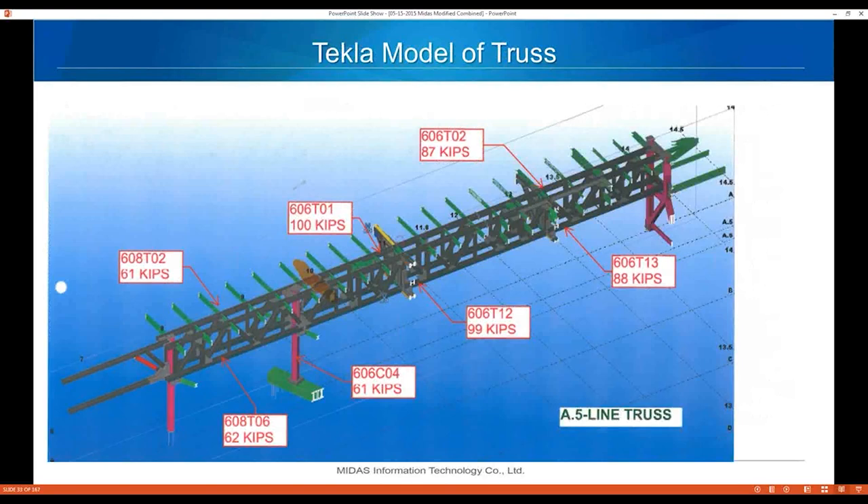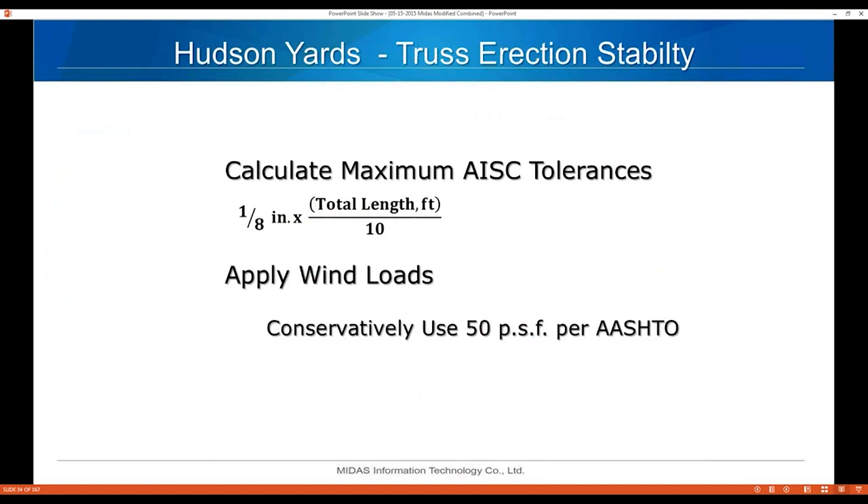Here's the Tekla model showing the weight of individual pieces: one section weighed 88 kips, another 99 kips, another 62 kips, and the columns are about 61 kips. For erection stability, the maximum fabrication tolerance per AISC is one-eighth of an inch times total length in feet divided by 10. Applied wind loads are 50 PSF per ASCE.